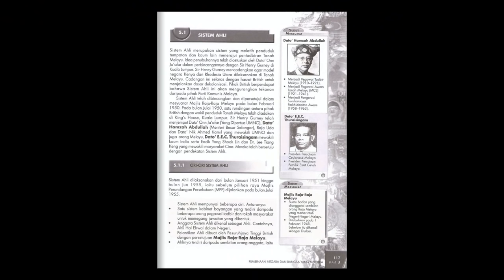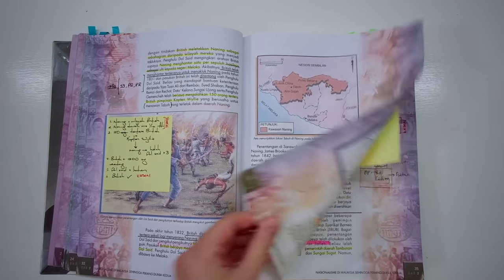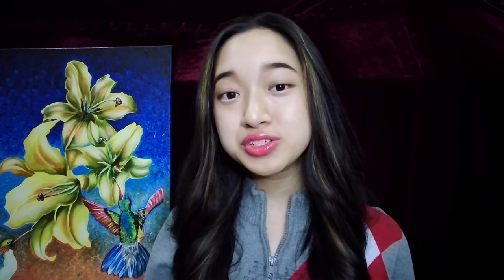Many of us are very used to just reading the textbook and then highlighting what's important, but that is actually not the best or most efficient way to study. So I'm going to show you how you can fully benefit from your textbook, and if it's done right, you do not actually need to do extra notes. It is just six simple steps that will not only help cement information into your long-term memory, but also help make Sejarah less overwhelming.